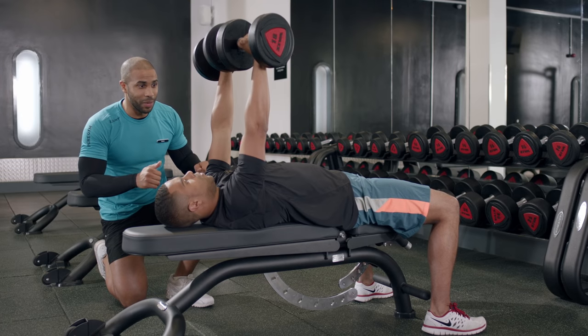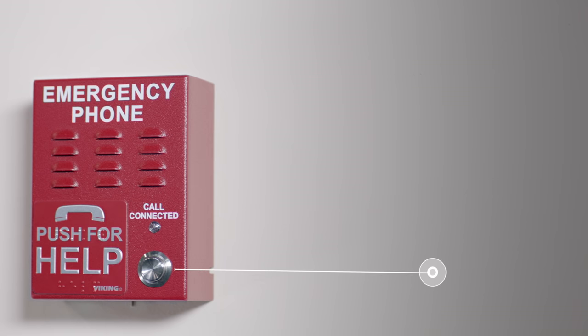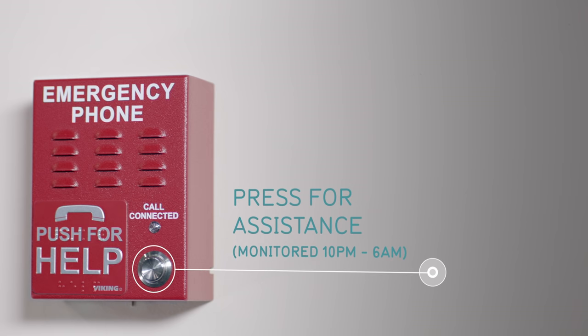We want you to feel safe in the gym, and you will be. There's a team member here 24-7, as well as CCTV and help points which are monitored throughout the night.